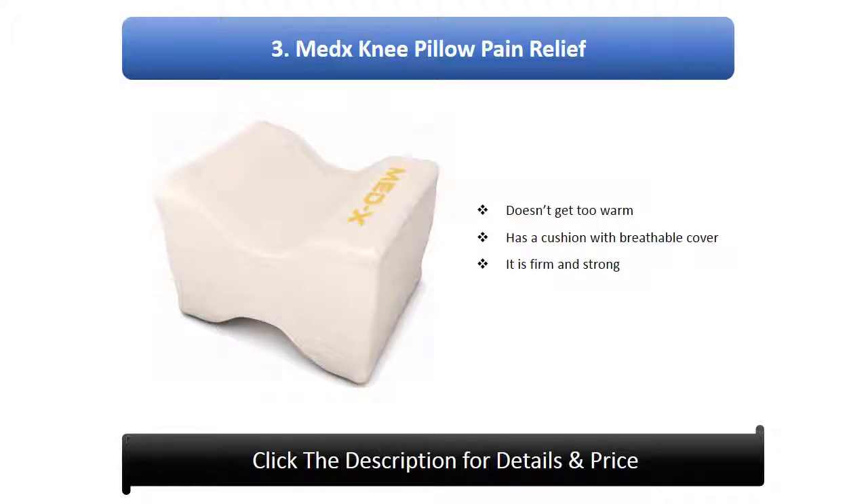Number 3: MedX Knee Pillow. Pain relief, doesn't get too warm. Features a cushion with a Brevival cover, it is firm and strong.